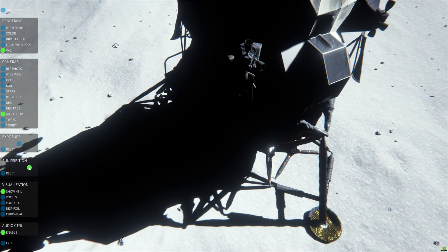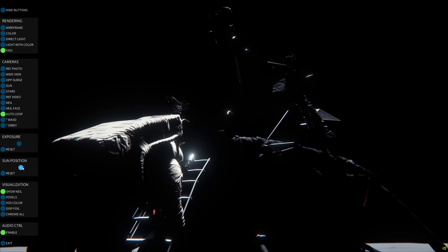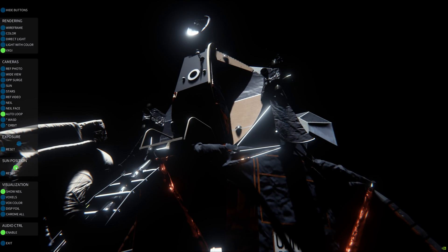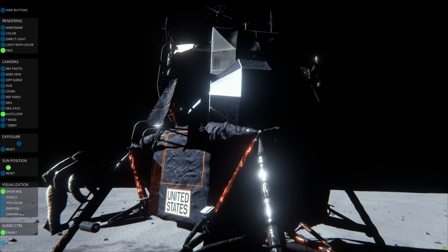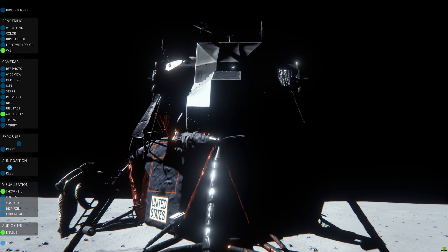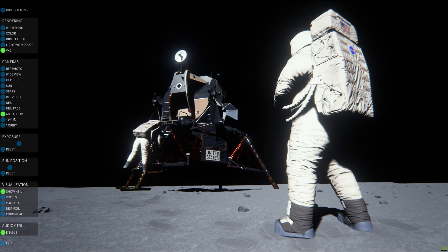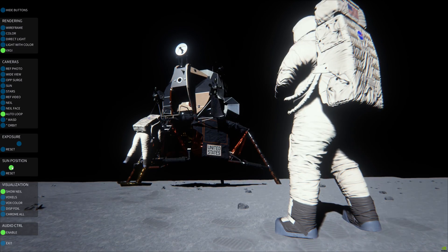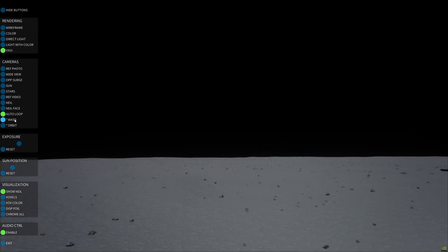We're now 1 minute 39 seconds from reacquiring the command module Columbia. Acquisition of the lunar module will come a little less than 2 minutes after that. At the time we acquire the LM, it should be at an altitude of about 18 nautical miles, descending toward the 50,000-foot perigee, from which point the powered descent to the lunar surface will be initiated.